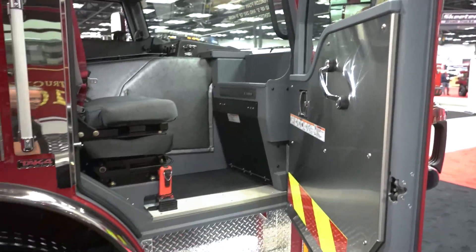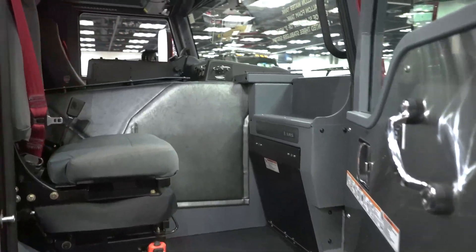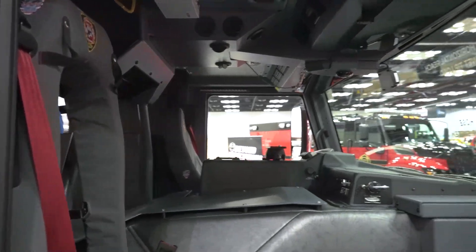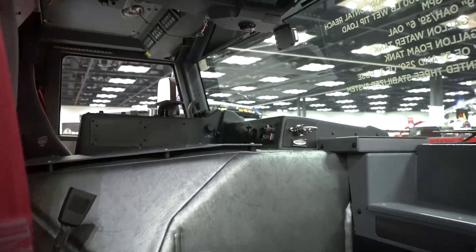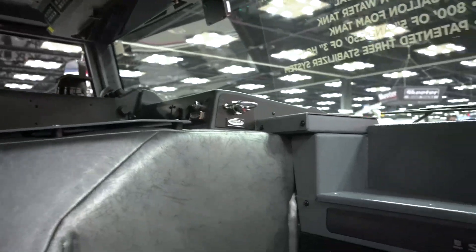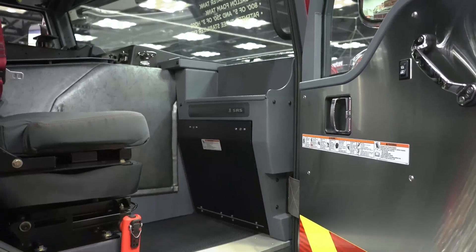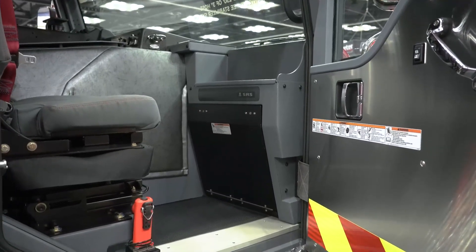The officer seat is a USSC Valor P1A air ride with SCBA back. A few things were done differently to make it more ergonomic for the officer: all controls for the audibles are easily accessible at their left hand, as well as a secondary air brake. The dash has been recessed to give a better view, and once the mobile data terminal is installed, that will provide increased space for that piece of equipment. The officer also has a flashlight easily accessible at the entry to his door.